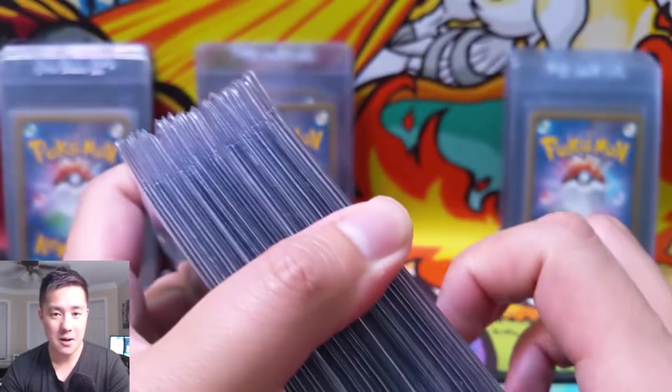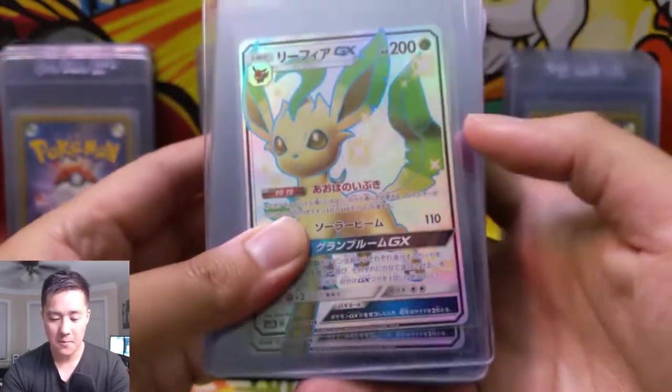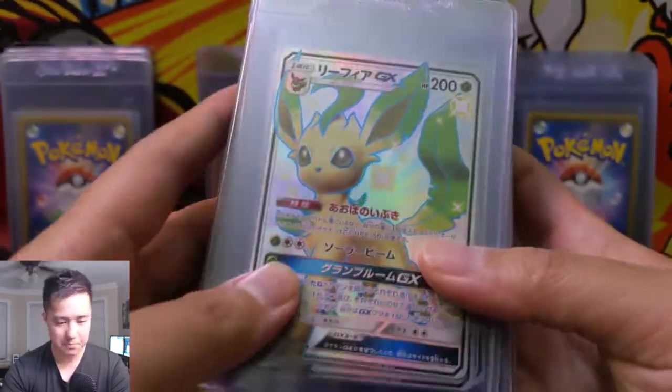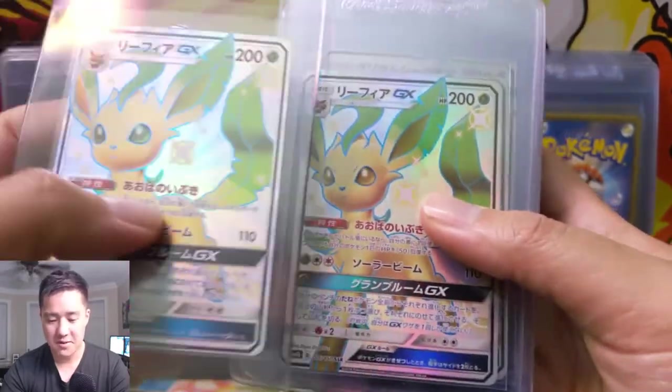So I did pick up some cards to get PSA graded, which I still haven't done yet. They are from SM8B — Ultra Shiny GX. So we have some Leafeons.